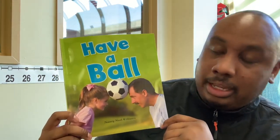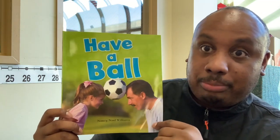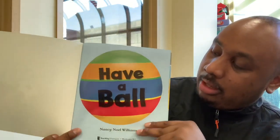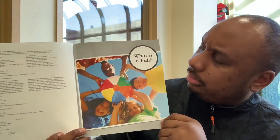Let's read a story. Have a ball. What do you think the story is about? What game do you think they're going to play? Have a ball. What is a ball? What kind of ball do you think they're playing with?